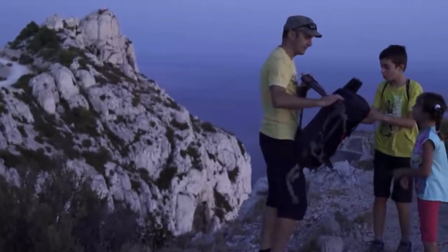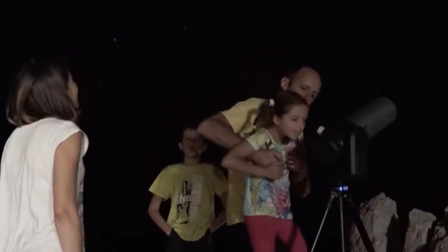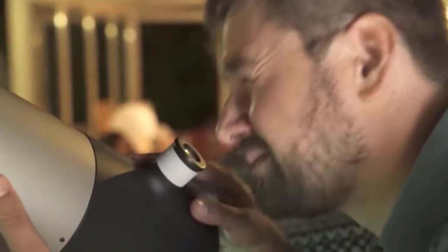Thanks to its sensors, GPS, and its internal map of millions of stars, it can pinpoint and identify any object in the sky. So it is also easy to control with your smartphone, thus making astronomy easier to share.